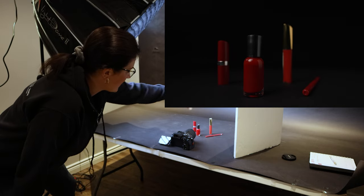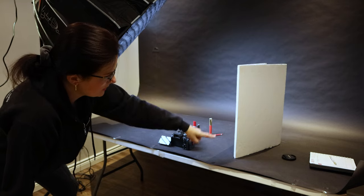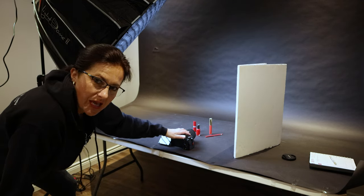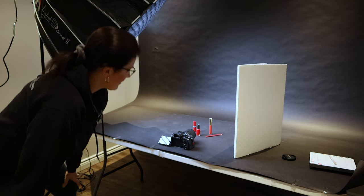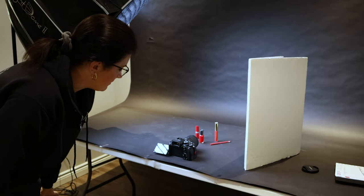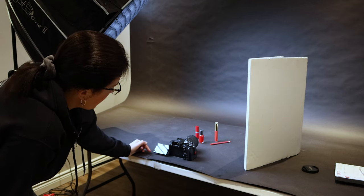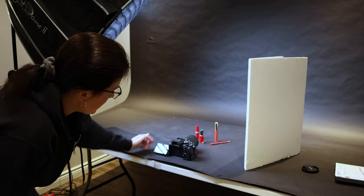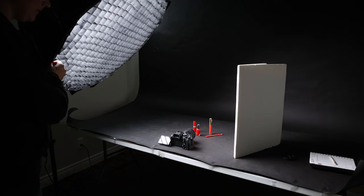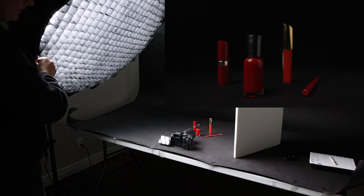Shot number one is the establishing shot. I have the products grouped together, just standing on a table. Main light is here lighting the objects, and I placed a white board to reflect the light back so it's not too dull and I get a reflection. The camera is sitting on the table with a lens cap under the lens to make it slightly higher. I'm at 17mm on the 17 to 28mm lens. Settings: 60 frames per second, 1/125th of a second shutter speed, aperture 2.8, ISO 400. Right now only the nail polish is sharp. All I'm doing is moving the light back and forth — from very dark and moody to a nicely lit-up scene.